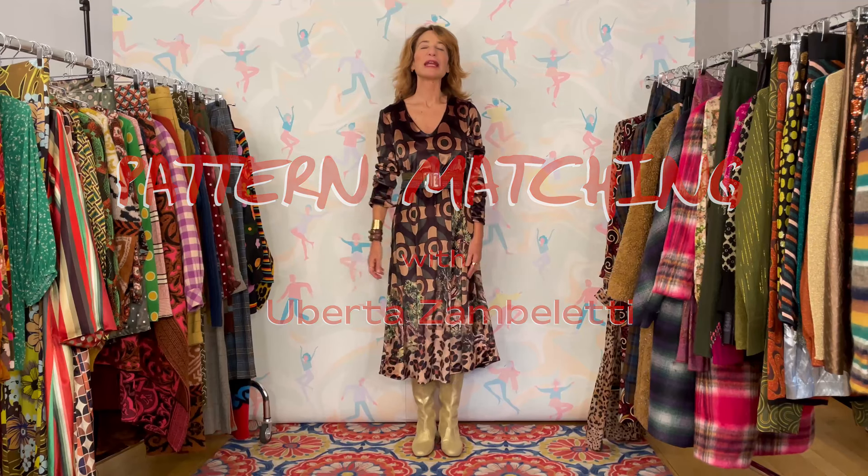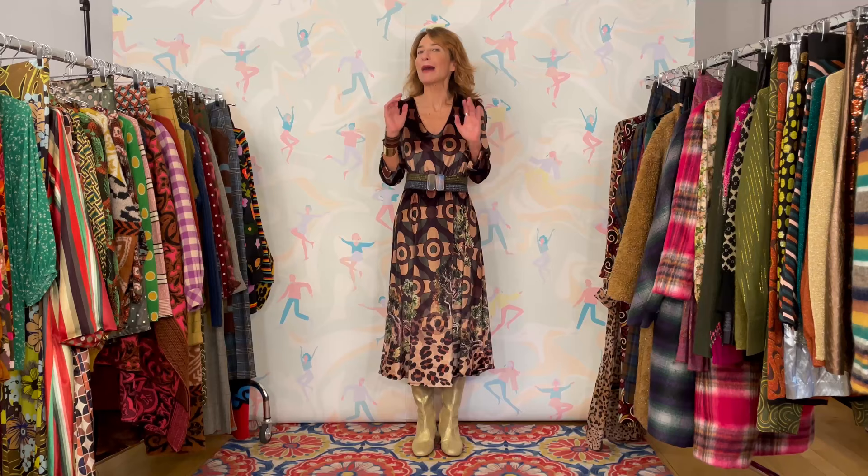Hi everybody, I am here to discuss with you the art of pattern matching. It's something a lot of you have asked me about, and it's something that I love to do, as you probably know if you're watching this video.